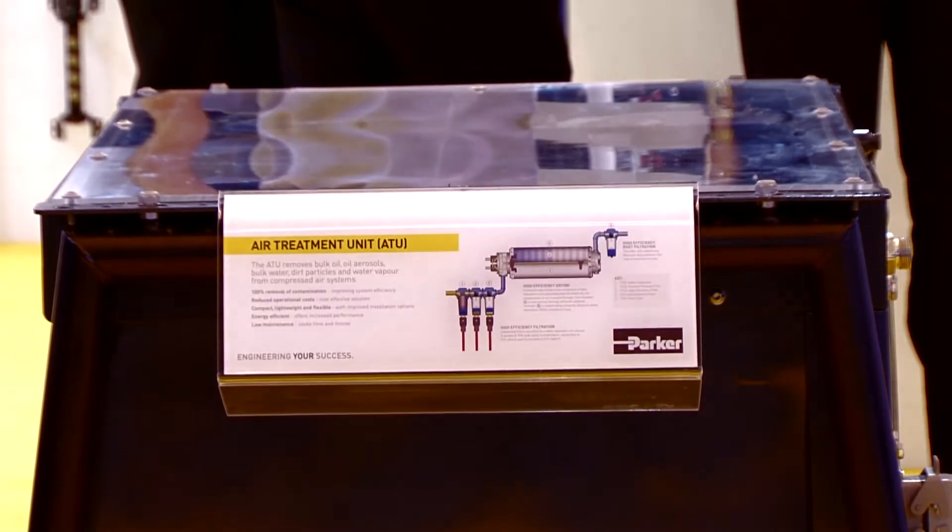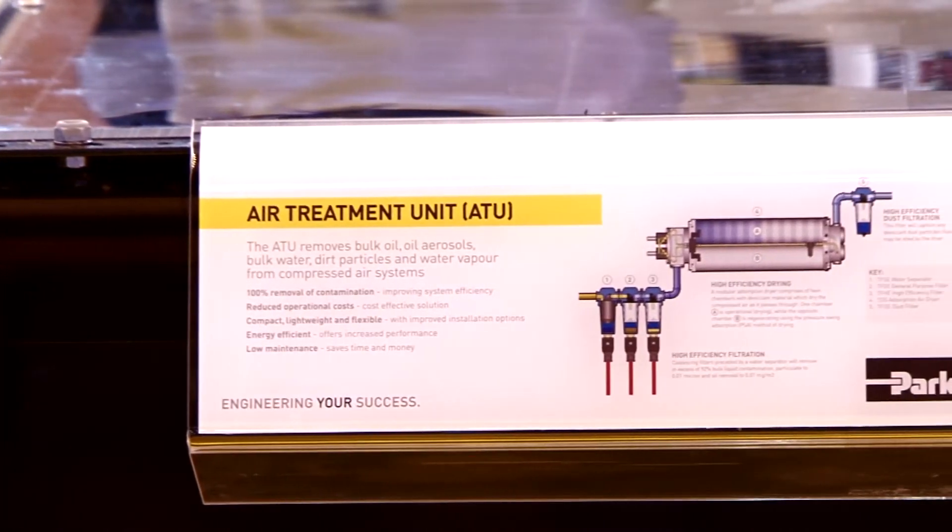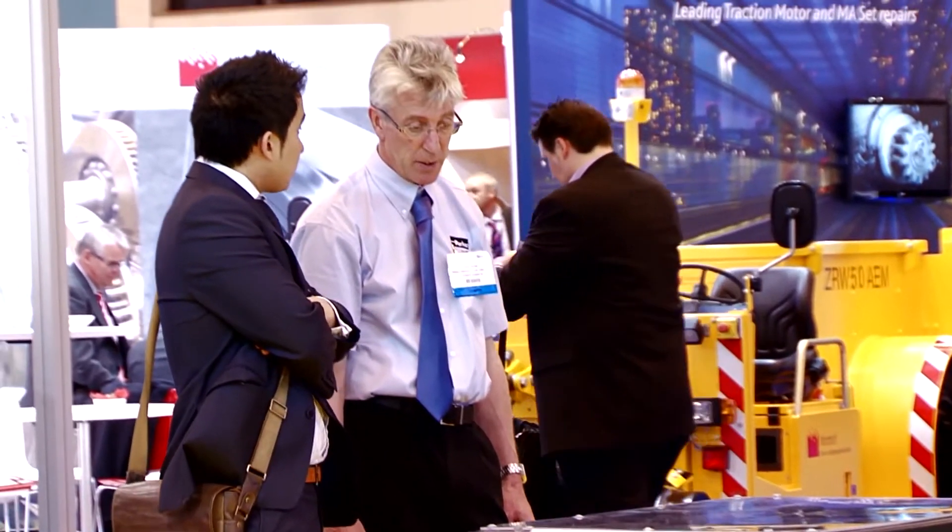This particular unit is called an ATU — air treatment unit — and it is actually referred to as a raft, because what you do is you float it underneath the vehicle, make the connections, and then float it out when you come to maintain the system. Contaminated air that comes from the compressor comes in through pre-filtration first of all, and then it enters into a desiccant air dryer, so any air that passes through the dryer is now free from any of the contaminants which would be present at the point of compression.